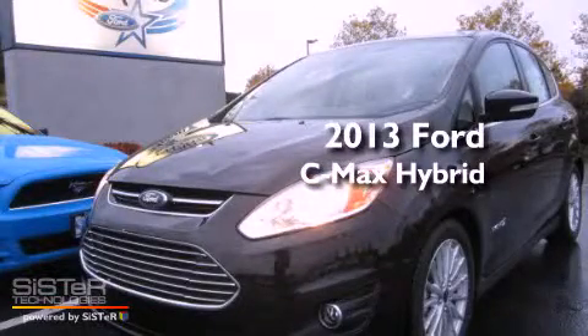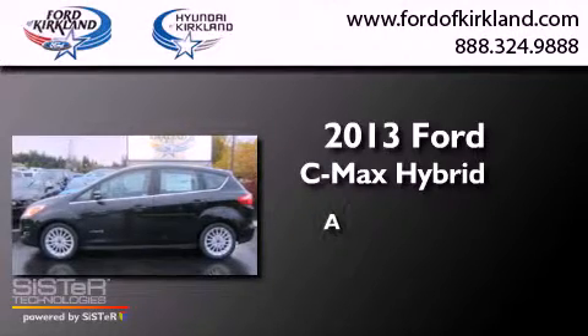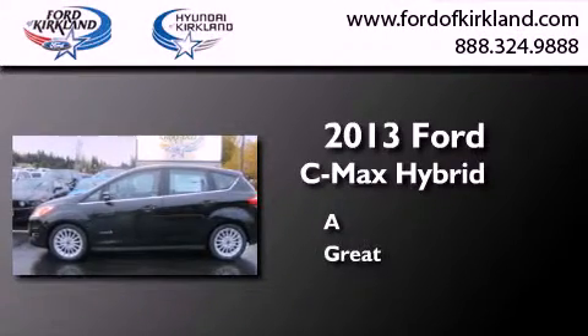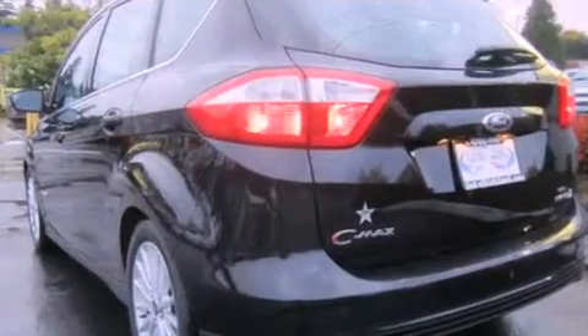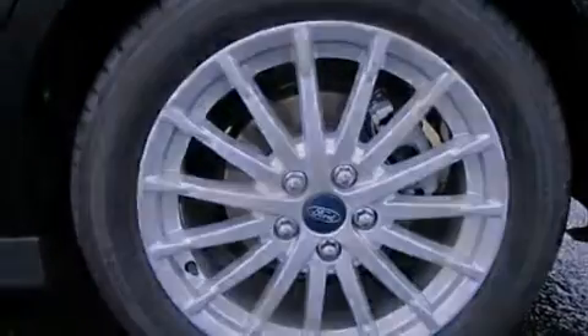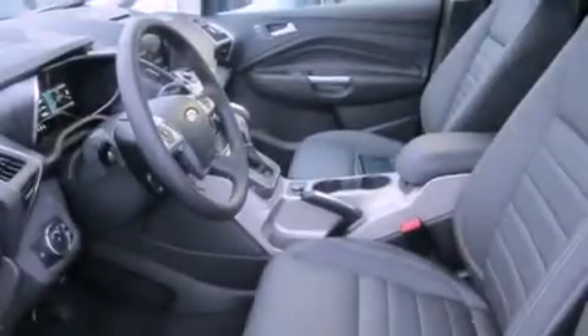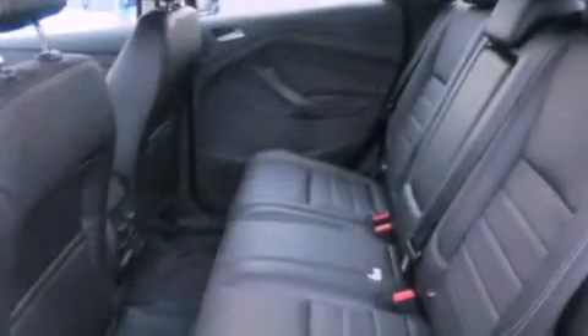This is a brand new 2013 Ford C-Max Hybrid. Its top features include a navigation system, heated seats, a low tire pressure indicator, commercial free satellite radio, alloy wheels, and traction control and stability control systems.